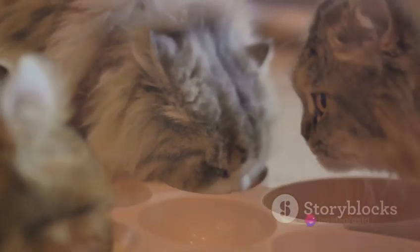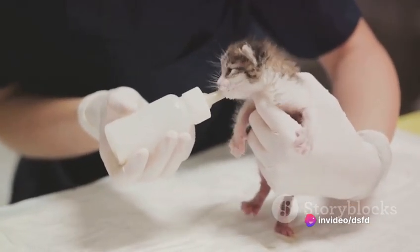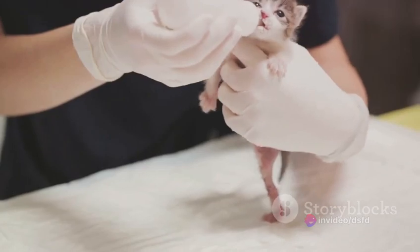Finally, the third stage sees the expulsion of the placenta. The mother cat will often eat the placenta, a behavior rooted in the wild to keep predators away.